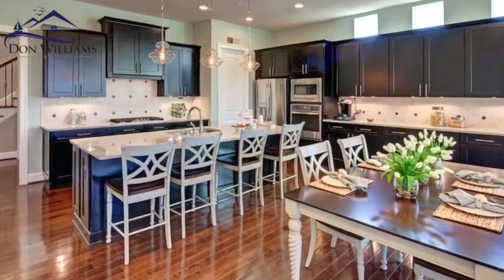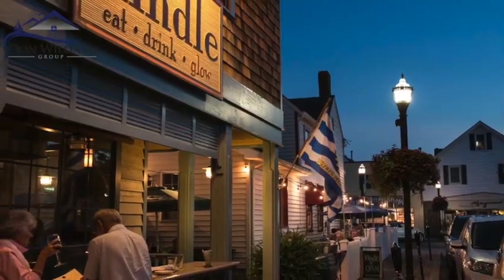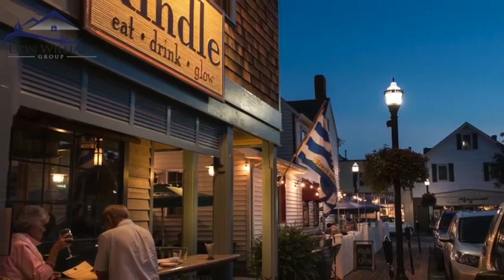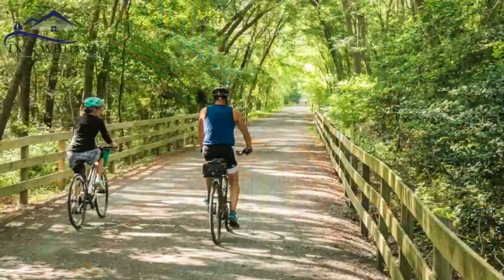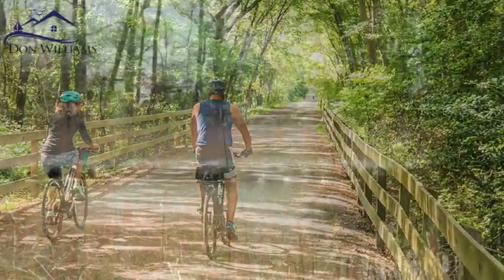What else makes this community special? What amenities do you have? I would first start to say that the location is everything. We are located between Lewes and Rehoboth, but we are still nestled back and it's just a very natural setting back here.